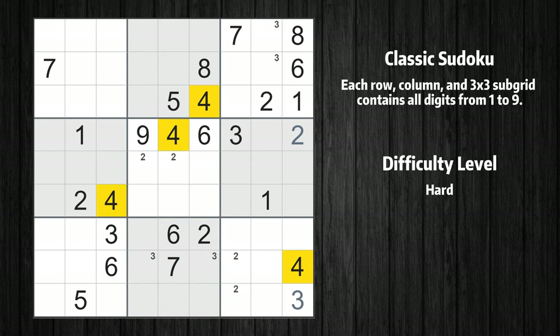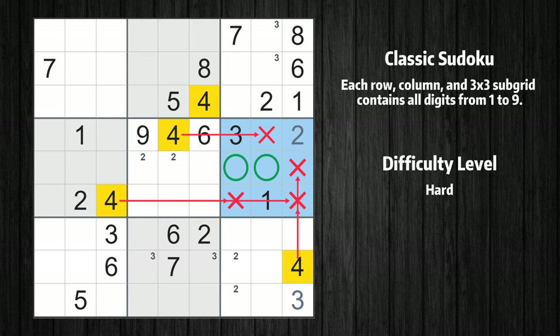Let's move to number 4. Only two positions left in the sixth box where value 4 can be placed.